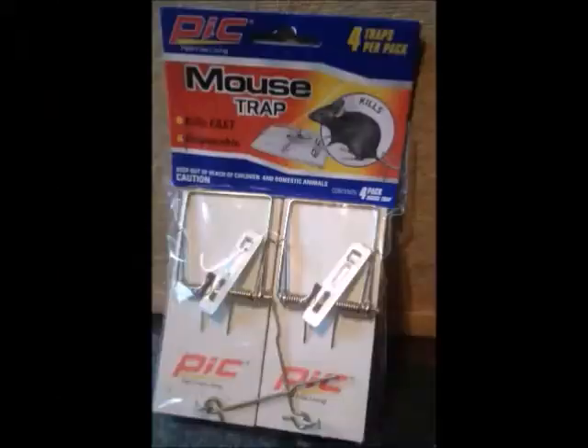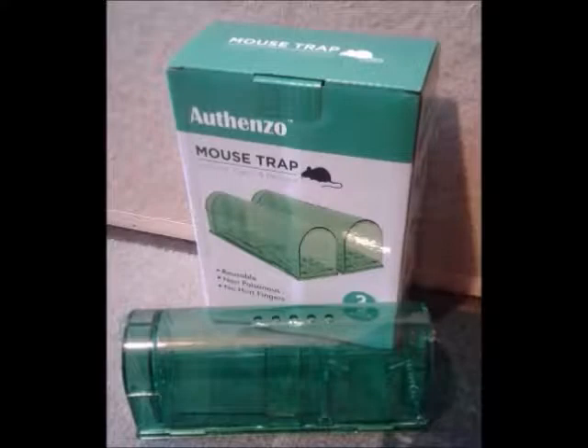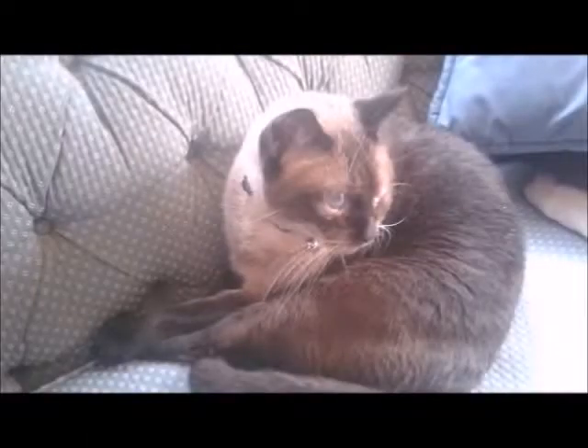Cat vs. Kill vs. Humane. First up is cat.